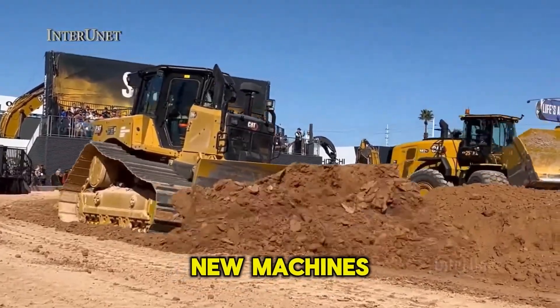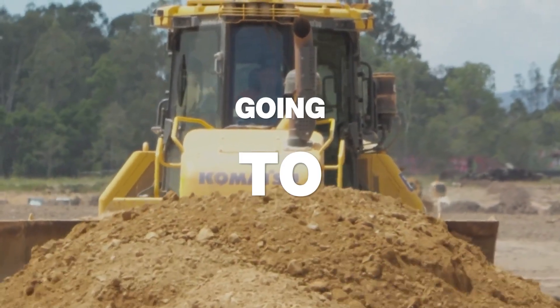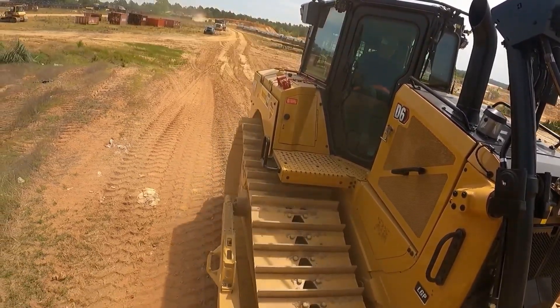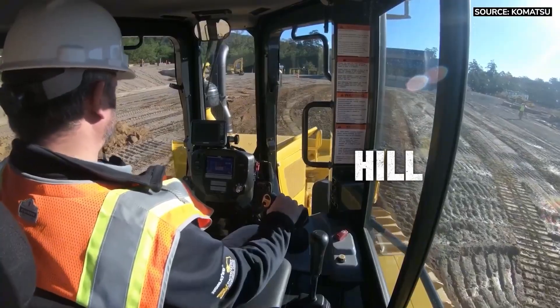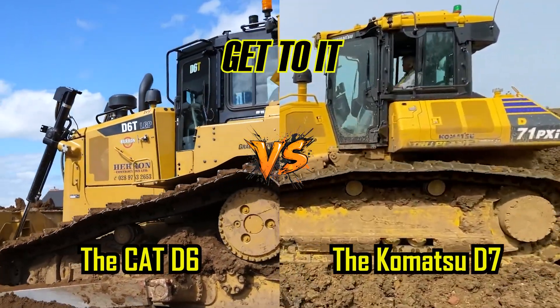This is a showdown between automated brains and operator-focused brawn. You've got two brand new machines, a full day on a real job site, and a mountain of dirt that isn't going to move itself. Is the smartest dozer on the market the best, or is the one with the most intuitive, comfortable operator experience the true king of the hill? It's the legend versus the legend killer. Let's get to it.